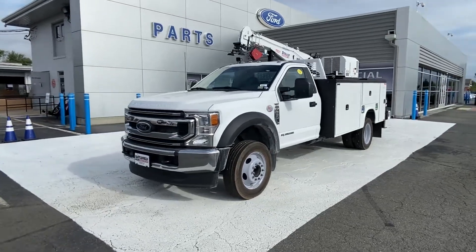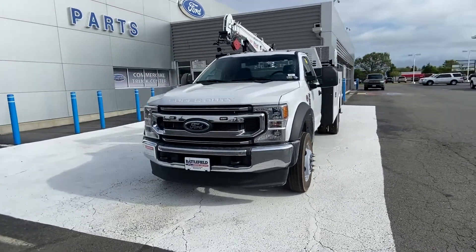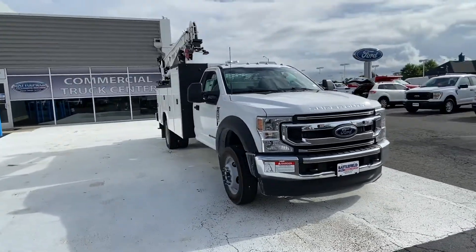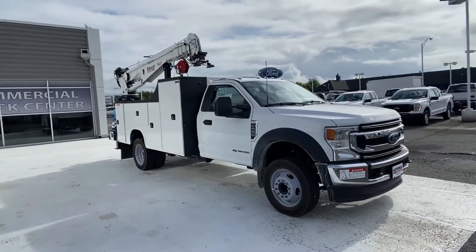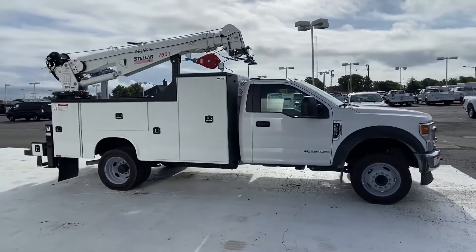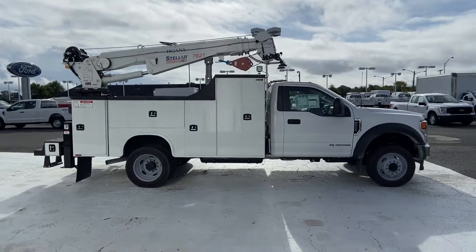2021 Ford Super Duty F550 DRW. This truck is built for versatility for many uses. You'll appreciate the high efficiency at a low price, as well as Wi-Fi hotspot, turbocharged engine, and diesel fuel.